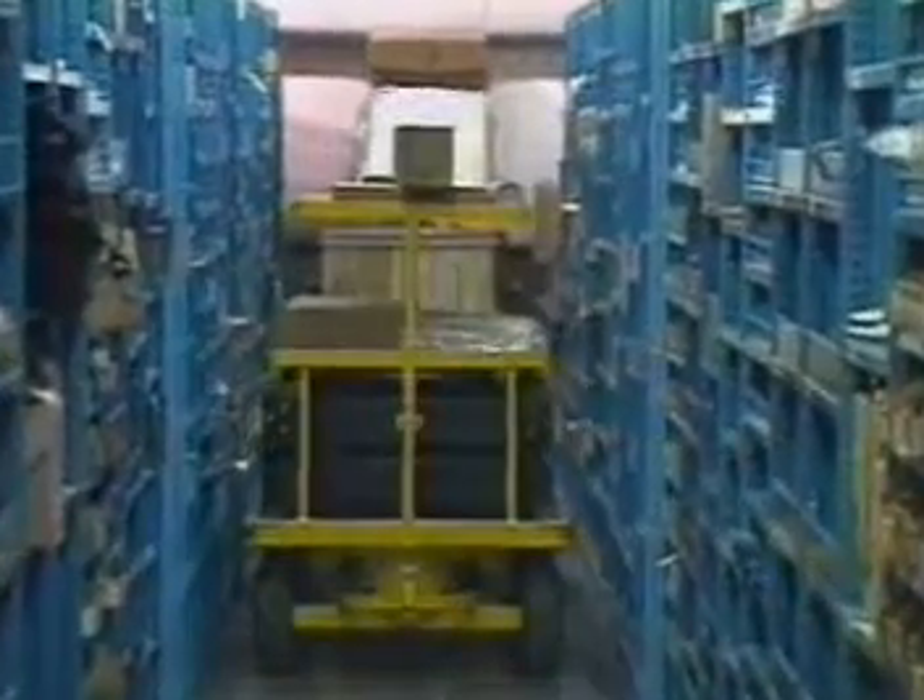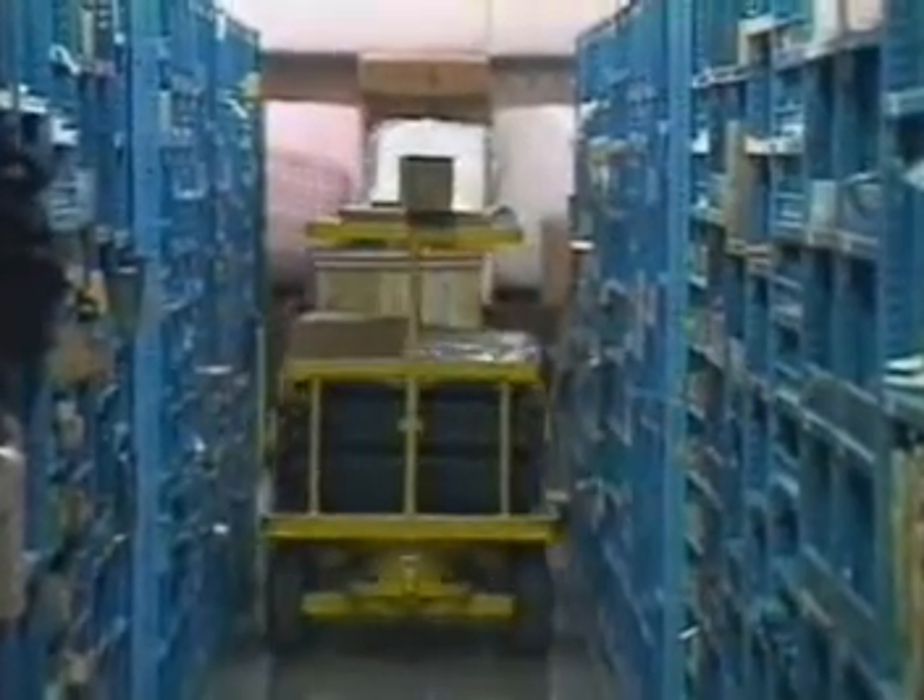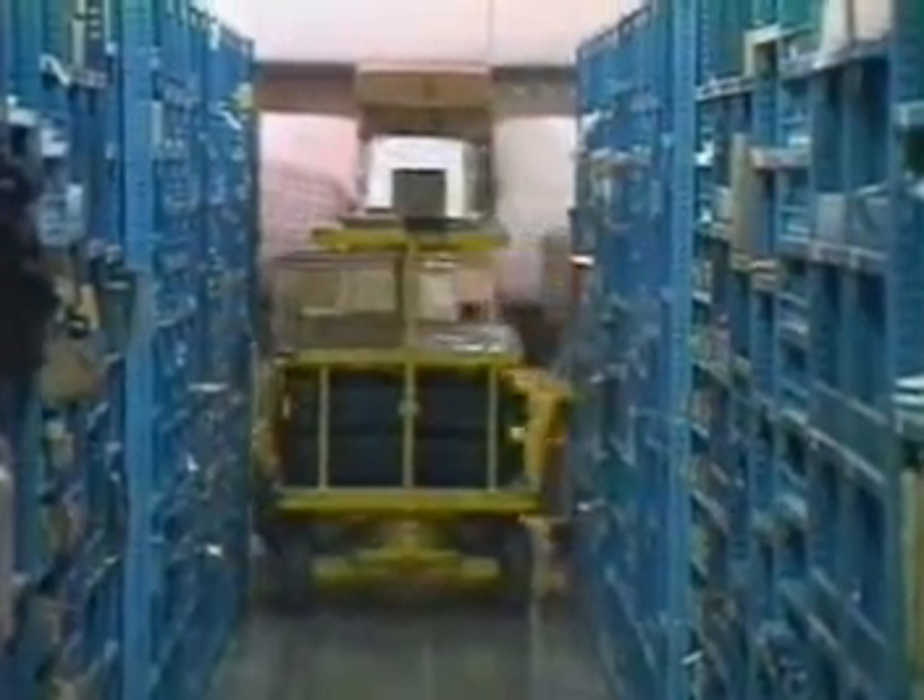I'm talking about Quad Steer Trackers, a line of material handling trailers designed to perform successfully in tight quarters, where ordinary trailers simply can't operate. What makes Quad Steer Trackers so special, and why choose them over conventional or other four-wheel steering trailers? One big answer is their exclusive positive tracking design.